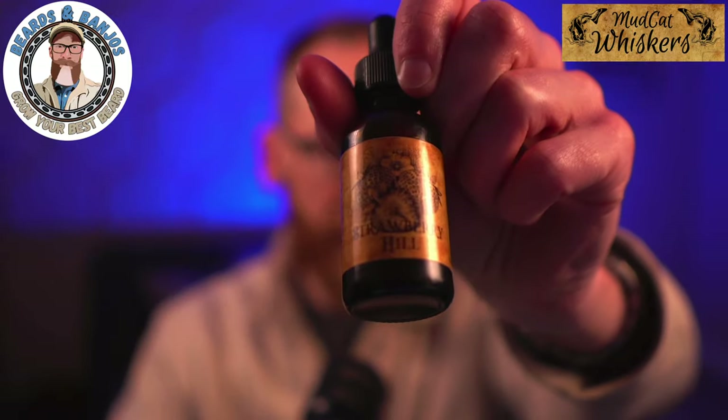There are a lot of scents around the city of New Orleans-inspired scents that I haven't tried and would really like to in the future. But today we're talking about a brand new release called Strawberry Hill.